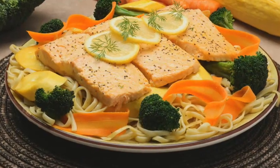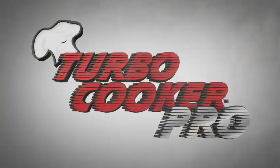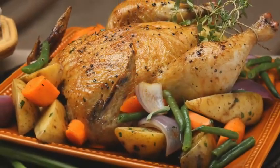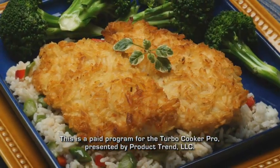Now anyone can be an everyday gourmet. You just saw us cook some amazing meals and save time doing it all by cooking with the power of steam. So if you want to make fresh, fantastic food in a fraction of the time, you've just got to get yourself the all-new Turbo Cooker Pro.